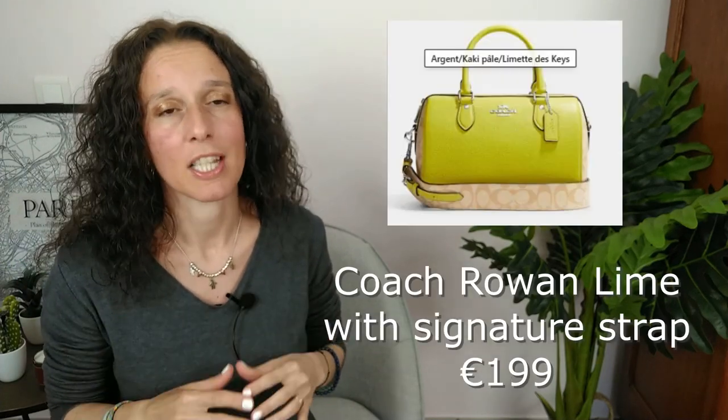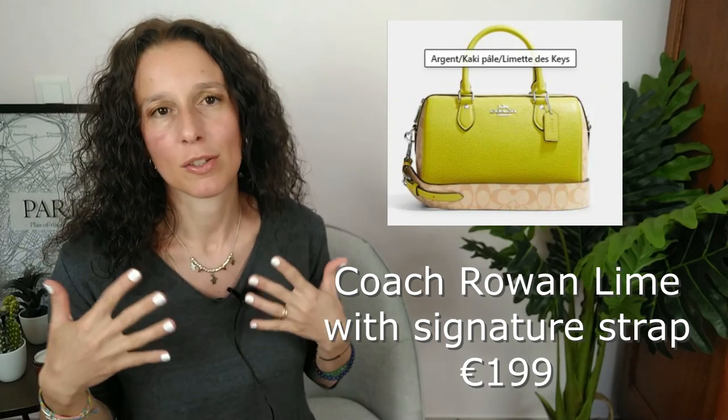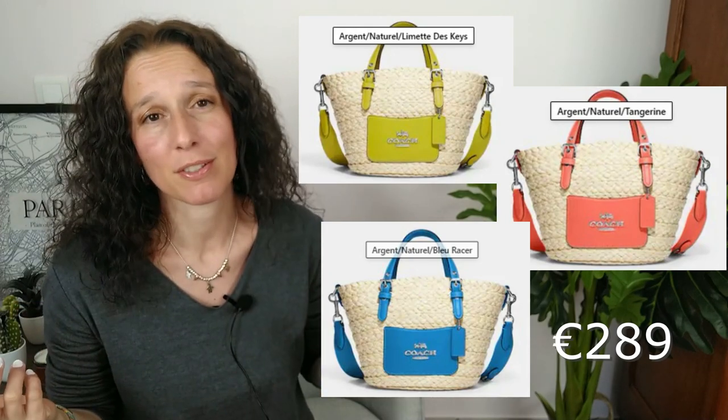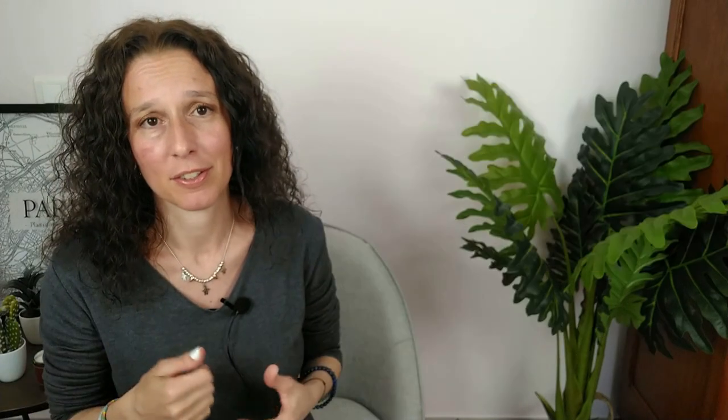Concerning the outlet section, I've selected three items. The very first is the Rowan in lime color. I've got a black Rowan and I can tell you it's a really nice bag — not a big bag, but not tiny either. It's right in the middle and really perfection. If you have to bring a lot of stuff for your everyday, this lime color version is gorgeous. It comes with a signature strap. There's also a tiny tote — really, really cute. The colors are pop and perfect for spring and summer.